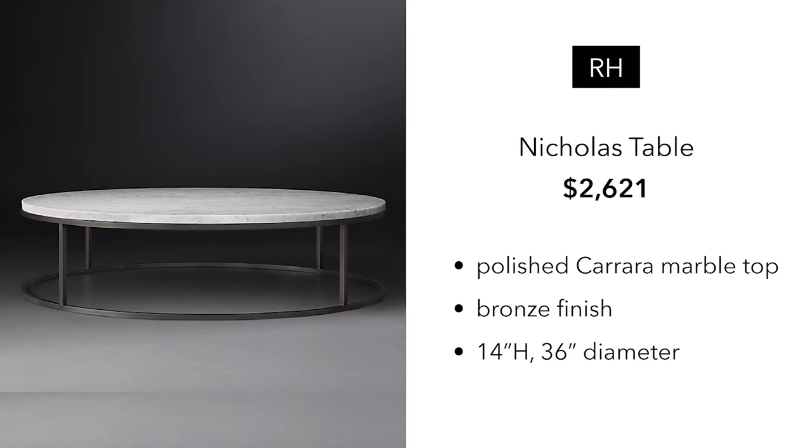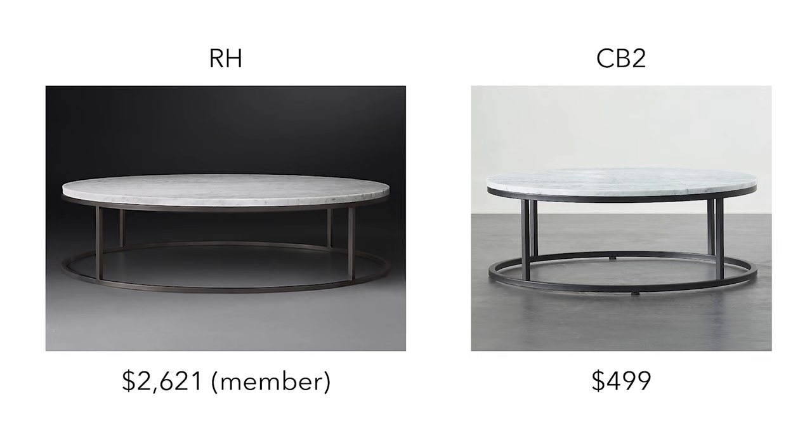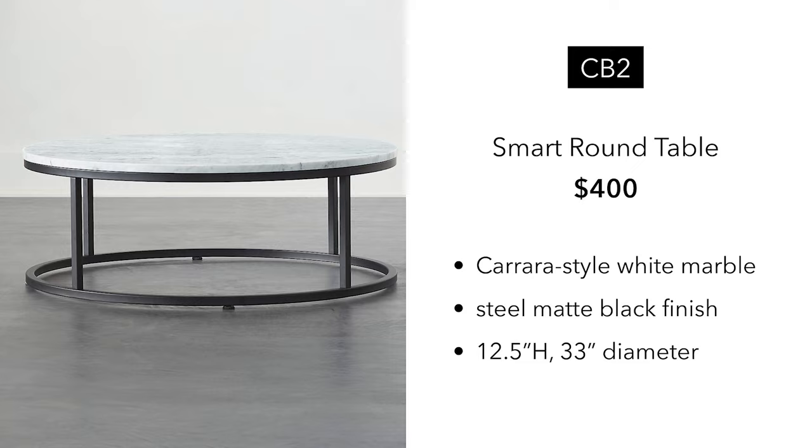This table is called the Nicholas Table from RH — I feel like I've seen this everywhere. You're getting this for $2,621 with member pricing. For this, you're getting a polished Carrara marble top in a bronze finish, 36 inch diameter. I found a similar dupe at CB2 for $499. It's basically a similar table — the Smart Round Table. You're getting a Carrara-style marble top, steel matte black finish frame, and a 33 inch diameter, almost the same dimension. I think this one is a no-brainer.